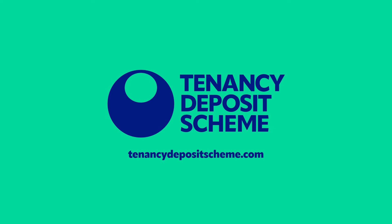So say yes to TDS to enjoy free deposit protection and unlock the benefits of Landlord Plus.